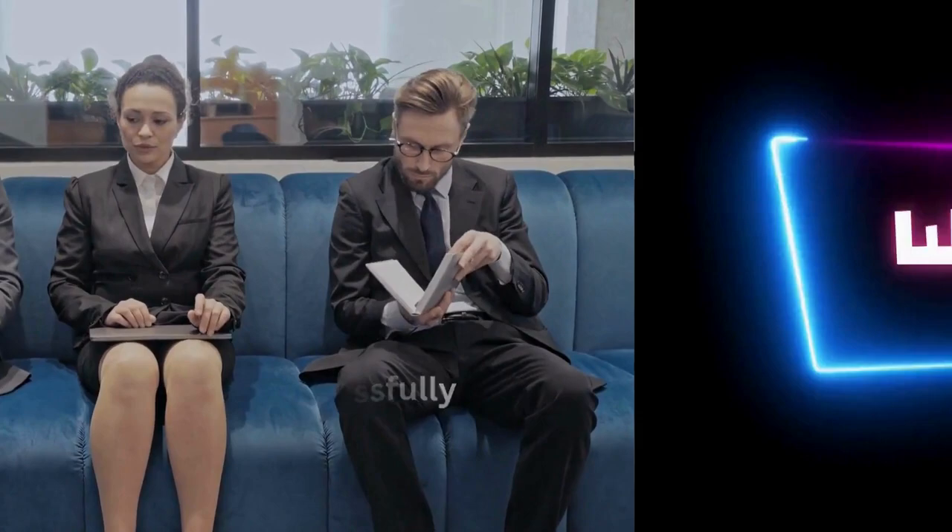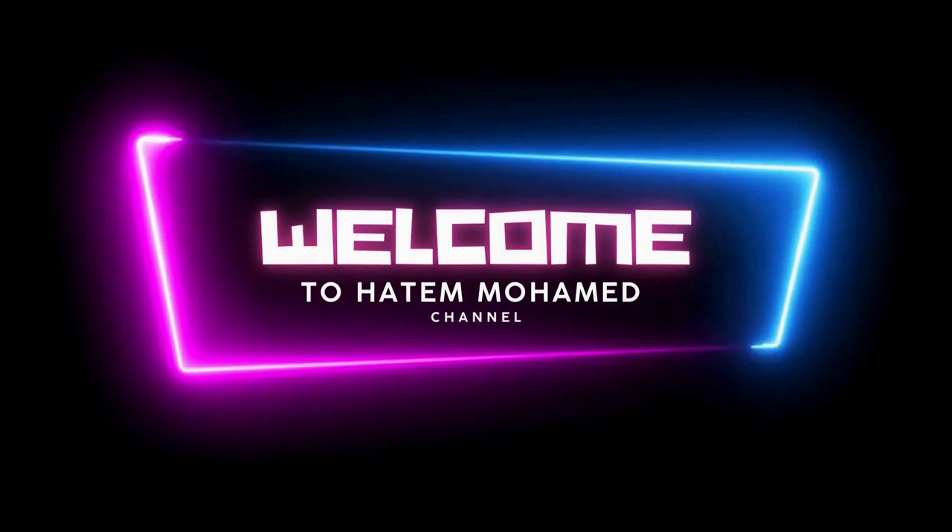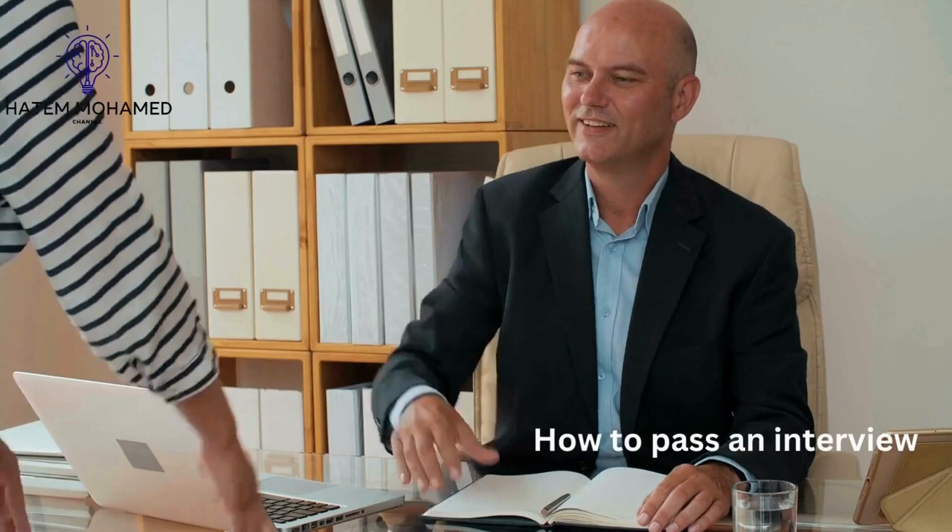Today, we are going to talk about how to pass a job interview successfully. Here are some ways to present your best traits and qualifications in an interview and increase your chances of securing employment.